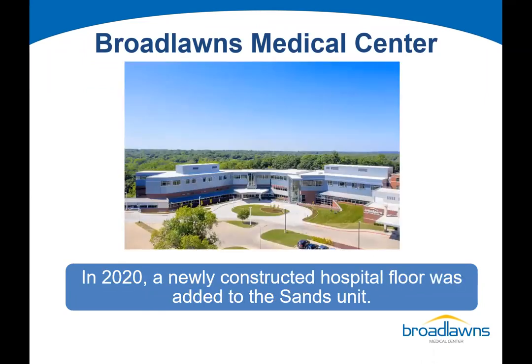We built on top of that hospital. In 2020, amidst the pandemic, we opened a new hospital floor. We added a 42,000 square foot addition to the hospital and built upwards. Fortunately, the structural footings were in place, and in August of 2020, we opened the new hospital floor.